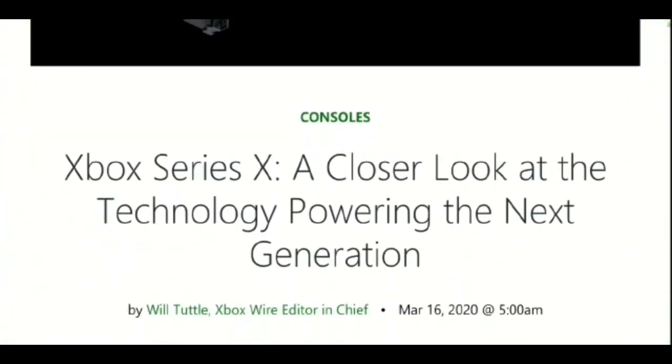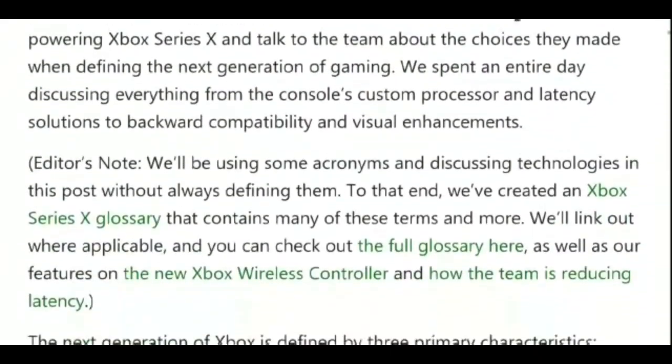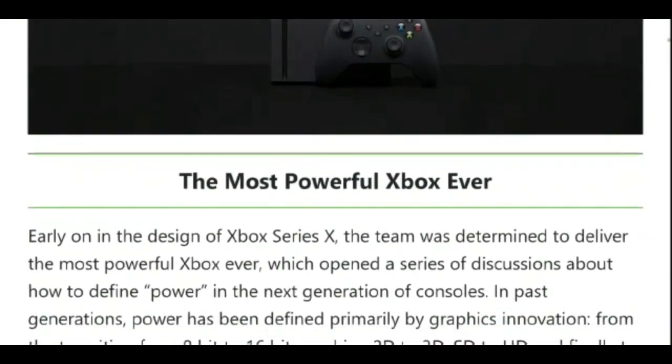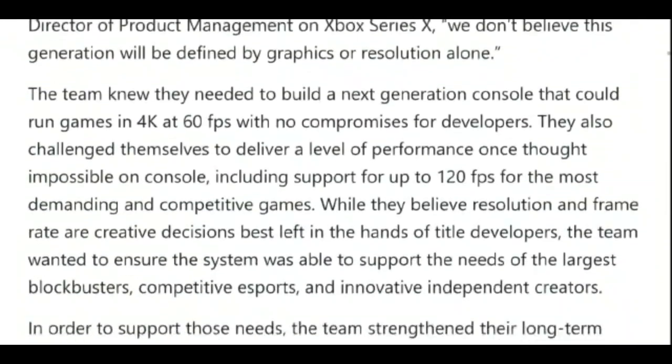Microsoft has today released the complete spec sheet for its upcoming Xbox Series X console that the company has been touting to be one of the most powerful gaming consoles it has ever built, and it definitely does look powerful.